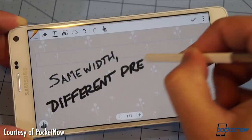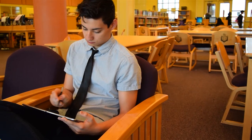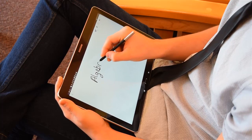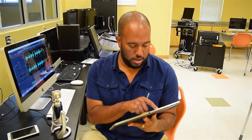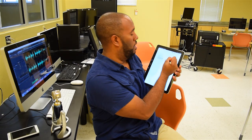Here are some examples where you can use the Note 4 that other smartphones cannot do. Number one: you are in class and you need to take notes. The easiest thing to do is to pull out your Samsung Note tablet, go to the Evernote app, pull out your S Pen, start a new manuscript note, and then you just start writing. Very responsive.